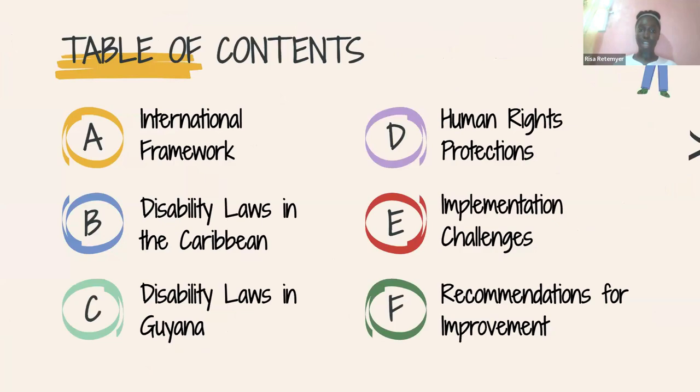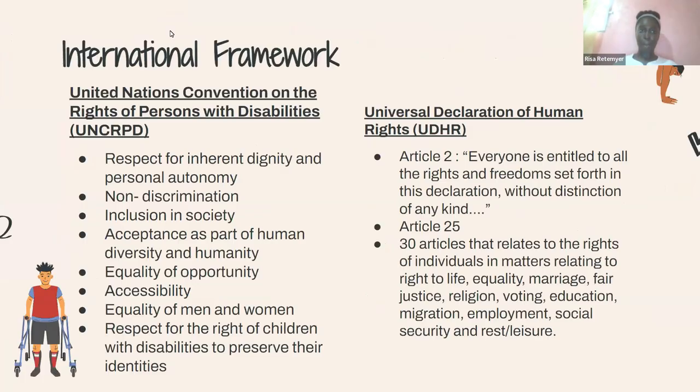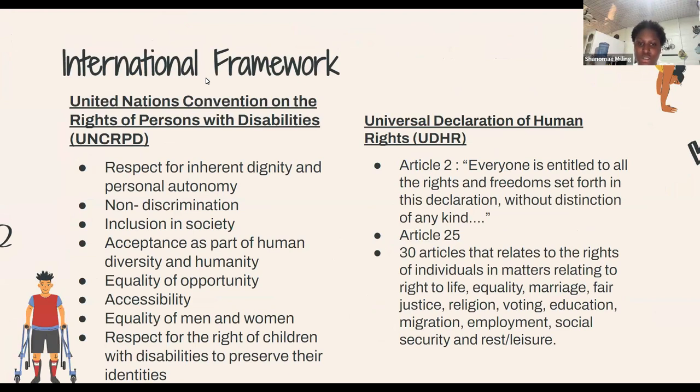These are our table of contents. We have two basic laws that make up the international framework. The first is the United Nations Convention on the Rights of Persons with Disabilities (CRPD). The principles include respecting inherent dignity, individual autonomy, freedom of disabled persons to make their own choices, independence, non-discrimination, full and effective participation and inclusion in society, respect for difference, acceptance as part of human diversity, and equality of opportunity and accessibility.